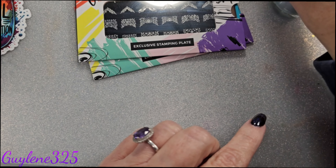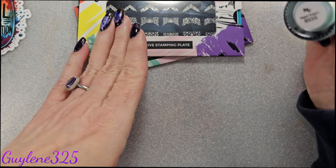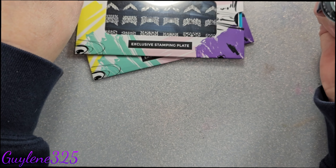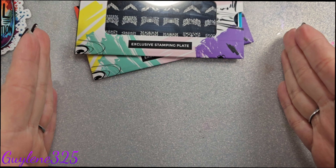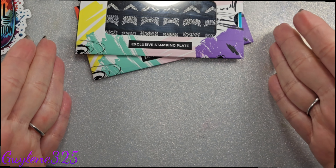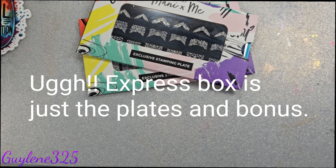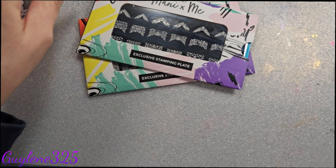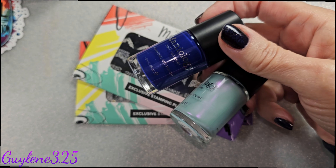If you already have those polishes, maybe you don't need these and can get the express kit — just the exclusive plates and the bonus gift. It's about ten dollars cheaper. The Mani by Me box is $30 a month if you buy month by month; the express kit is about $20. You can purchase the polishes later if you want, or maybe you just don't need them. Both polishes would be beautiful just painted on your nails.